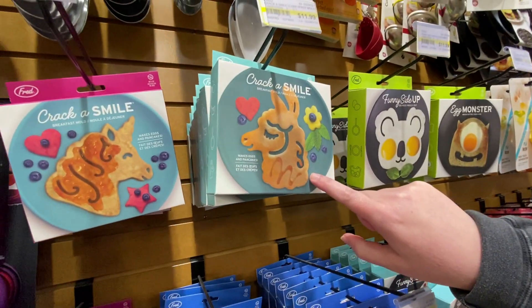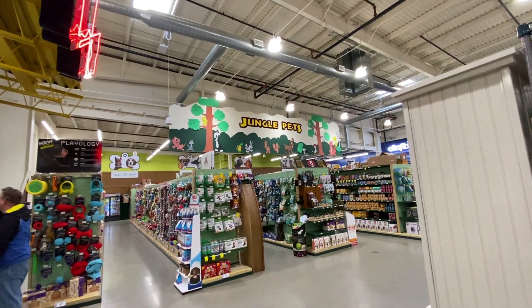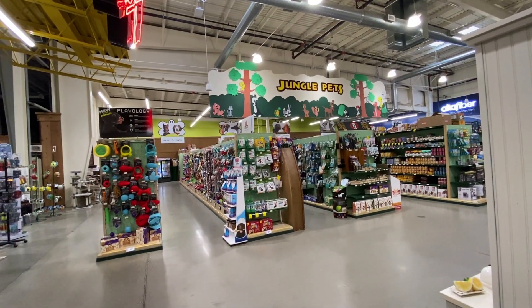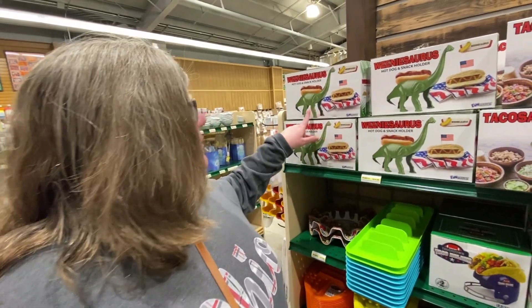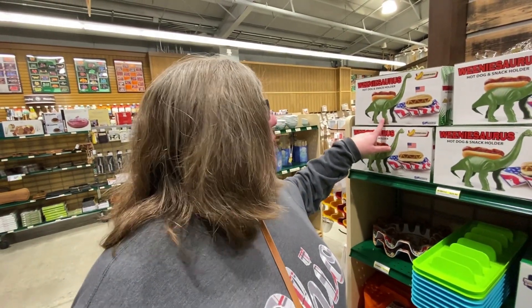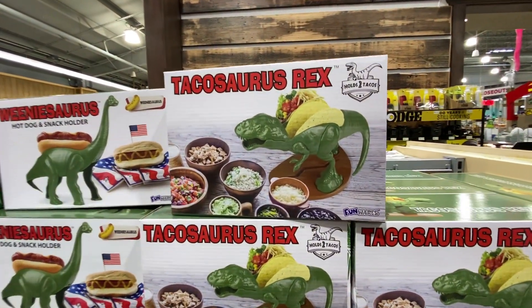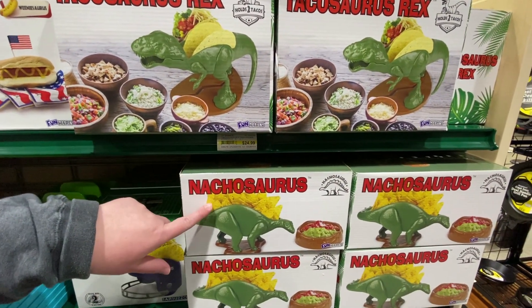What'd you find? These molds — you can make a llama egg or pancake or unicorn. Aren't they cute? They have a whole pet section here — Jungle Jim's Jungle Pets. We can get toys and treats and stuff like that, but we don't have any pets so we're not going through that section. There's so much weird stuff. Do you need a hot dog holder? You could have a dinosaur — a Weeniesaurus — or a Tacosaurus Rex to hold your taco, or a Nachosaurus. Chips and salsa are one of my favorites — your chips and then you just dip. How perfect.